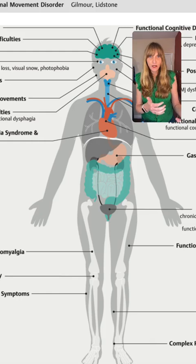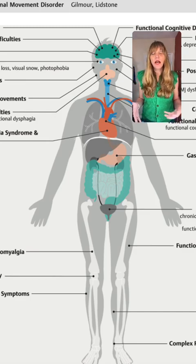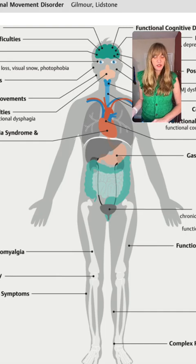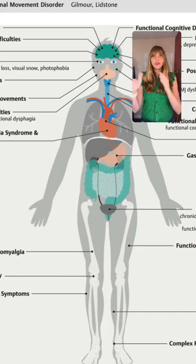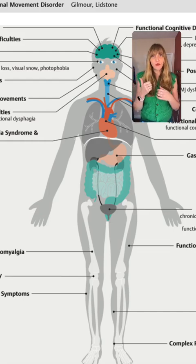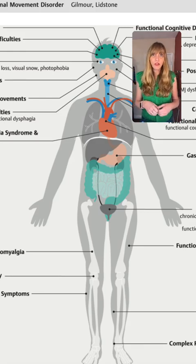They describe all of the non-motor parts of functional movement disorder. This is not uncommon — in Parkinson's, which we know to be a movement disorder, there are loads of non-motor and autonomic issues, just like we see with functional movement disorders. Some of the things listed here include functional seizures, fatigue and sleep difficulty, headache, visual symptoms, functional facial movements, swallowing difficulties, and POTS — postural orthostatic tachycardic syndrome. So autonomic dysfunction can be a part of functional movement disorder.